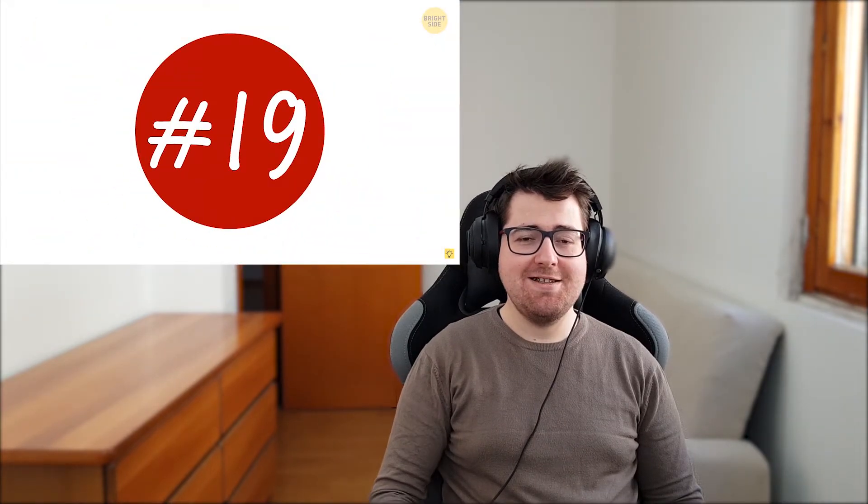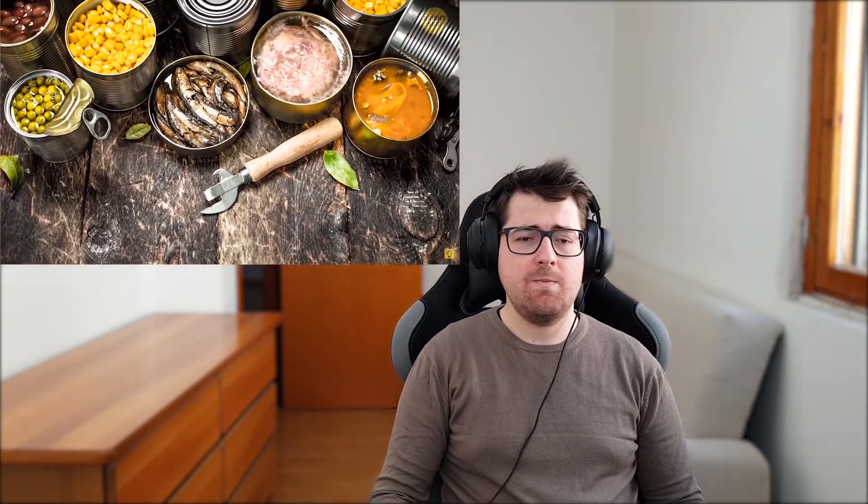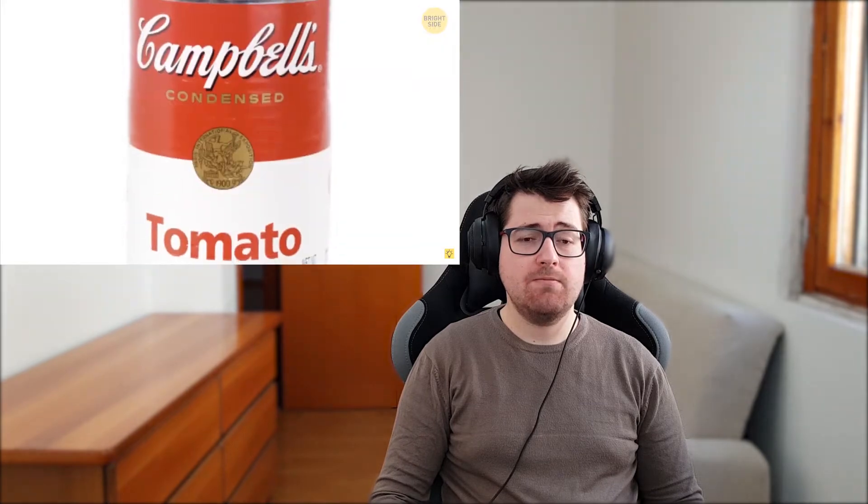Number nineteen: canned food restaurant. Eating canned food may not sound like a delicious treat, but there's a whole chain of restaurants all over the country where they serve only canned food. They're pretty popular since clients can choose from 300 varieties of food from all across the world.